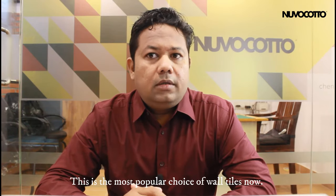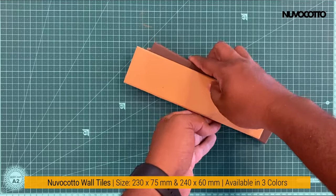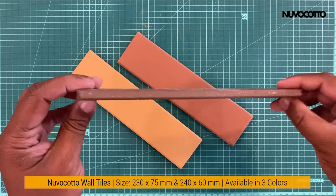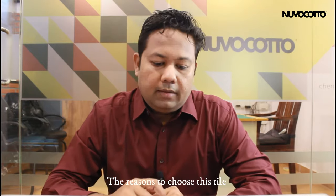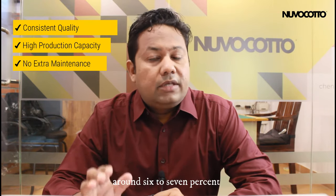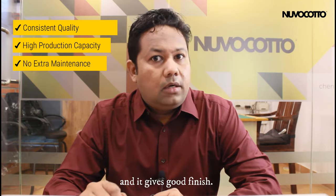This is the most popular choice of vault tiles now. If the project is large and you don't want uncertainty in quality and supply, this is the one to choose. The finishing and quality is consistent, and the production capacity is huge, so it can be supplied in large quantities on time for big projects. The water absorption is around 6-7%, so the probability of fungus and moss formation is much less. This tile can also be painted and will look good with a finished appearance.